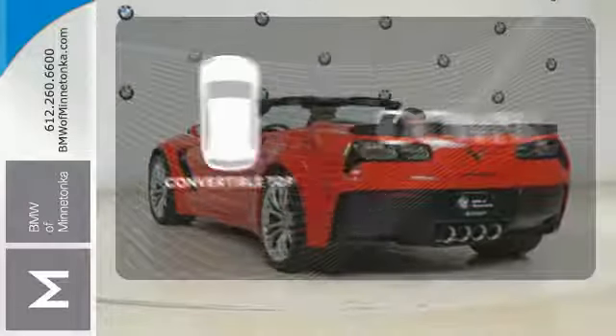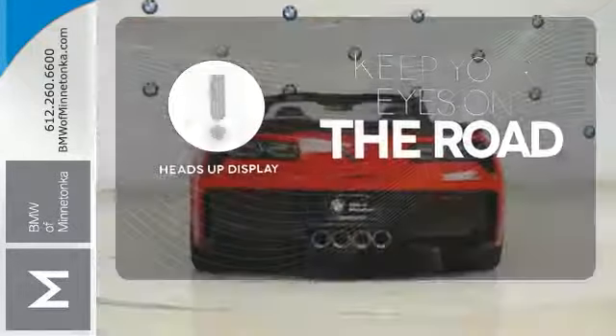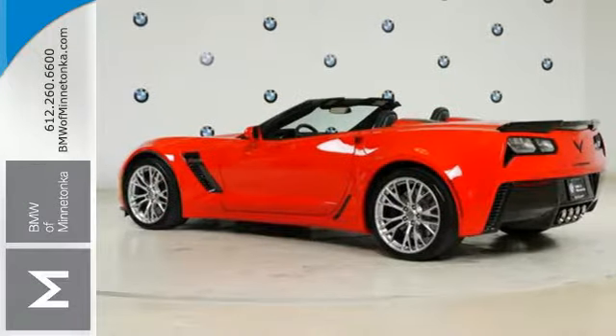Go topless with a convertible. You don't have to take your eyes off the road for the information you need with the heads-up display. The V8 engine provides the power you need. Master the asphalt as you master the machine.